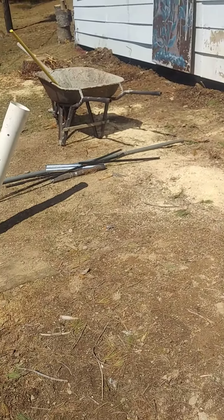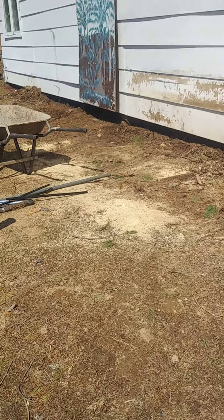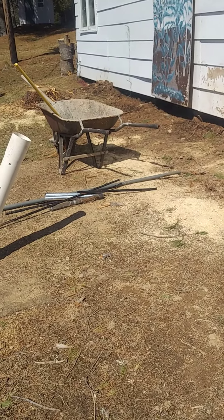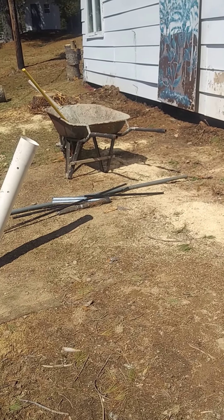Hopefully in the next couple weeks we'll get this all dug out — down ten, twelve feet. We've got material coming in: drain tile, etc. So we'll see if we'll have that ready beforehand.